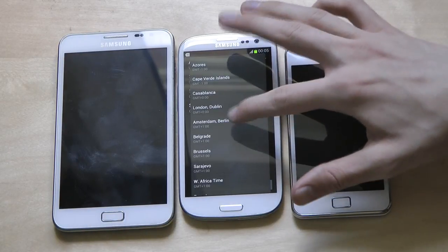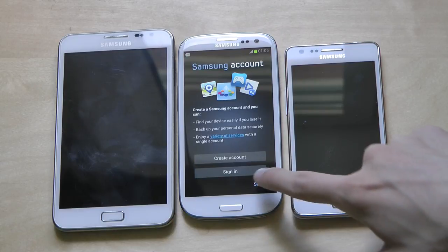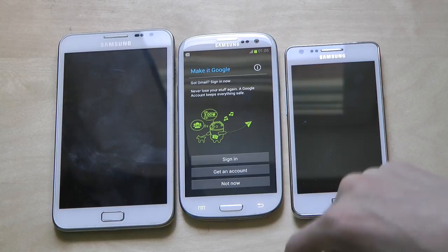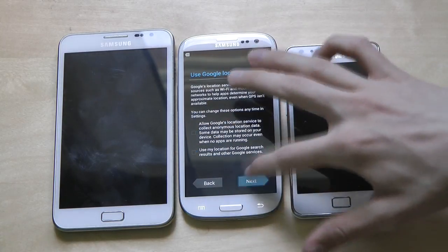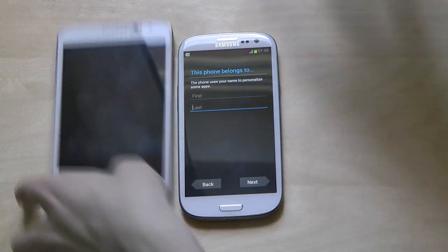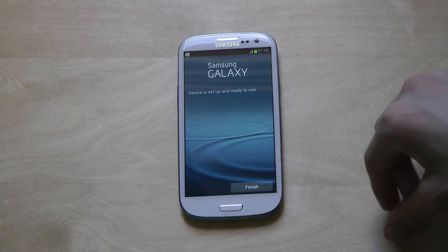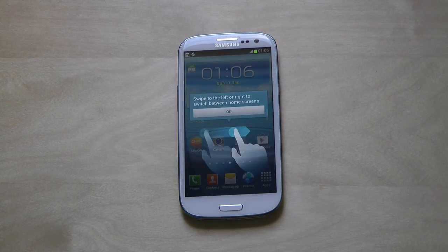It should be Stockholm somewhere around here, but yeah, doesn't really matter. I'm going to go ahead and skip Samsung accounts — I don't have one right now. I just want to get my first hands-on here. Tap next, no thanks. Device is set up and ready to use — hit finish to go.